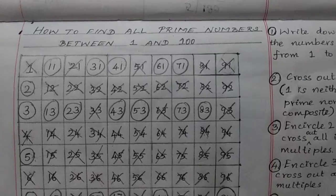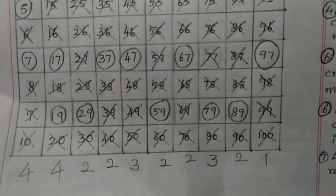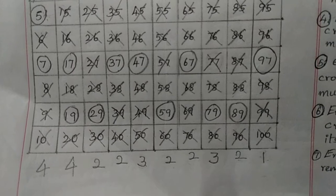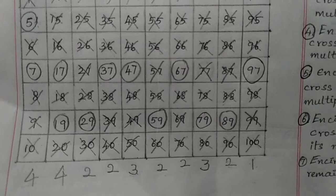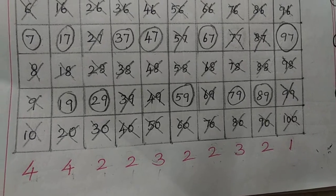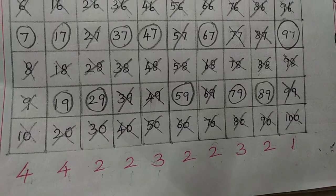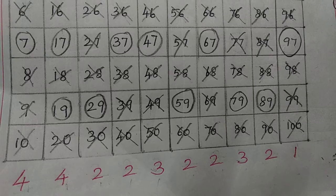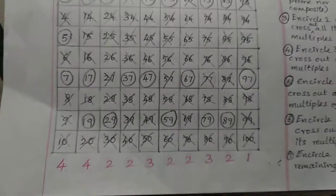So now we have learned how to find prime numbers between 1 and 100, and how to tell — without memorizing every prime — how many prime numbers are there between two given numbers. Totally, 4+4+2+2+3+2+2+3+2+1 = 25 prime numbers from 1 to 100. The remaining are composite numbers.